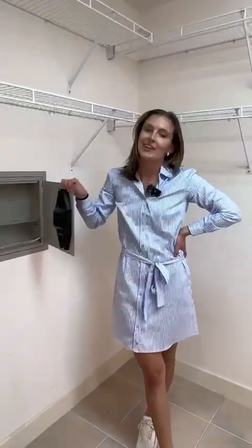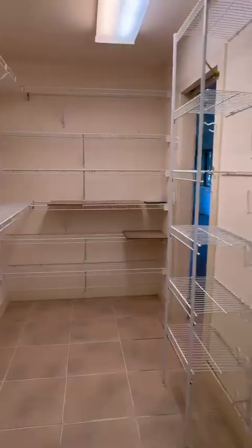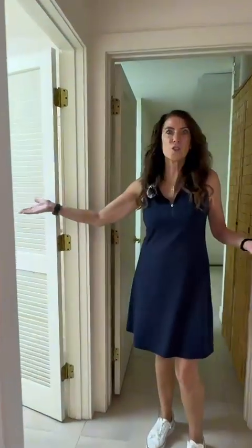Everyone needs a place to hide their deepest and darkest secrets — you've got a built-in safe in this giant closet to do just that. It's so much storage.